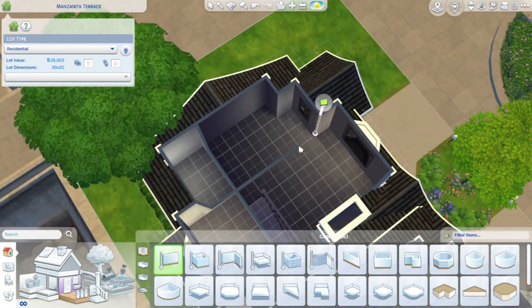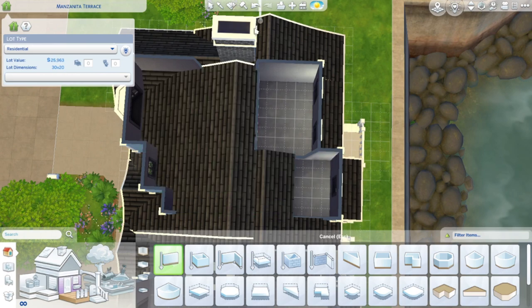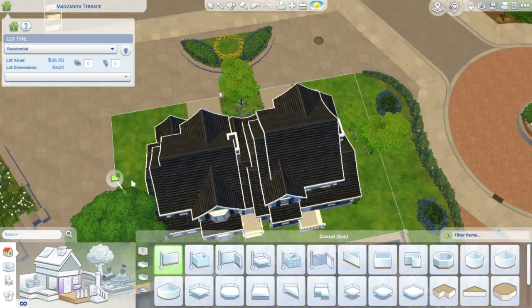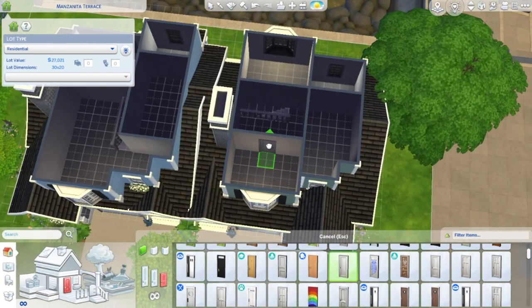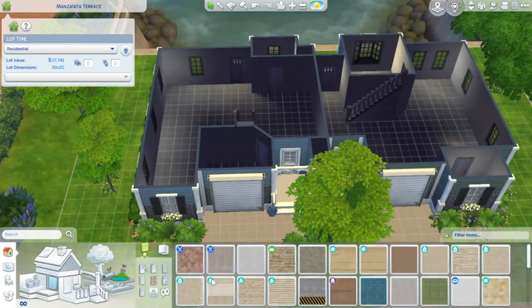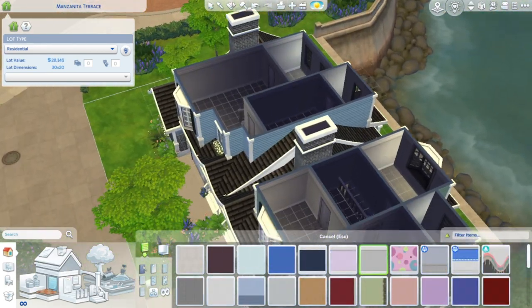I felt like this was a perfect build for this town. Although it is base game and doesn't require being placed in San Sequoia, I should mention there is also a 30 by 20 lot like this in Willow Creek — I just felt like this build suited San Sequoia more and looked better there.